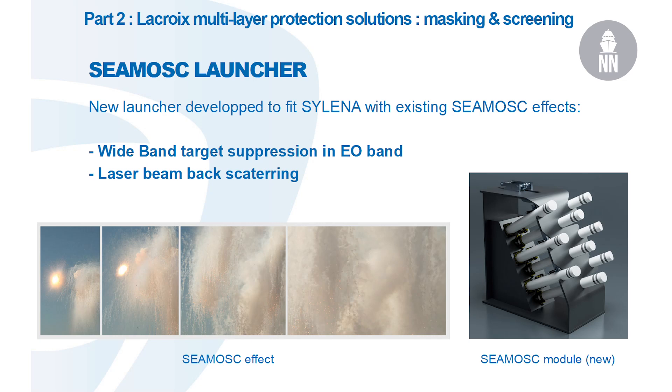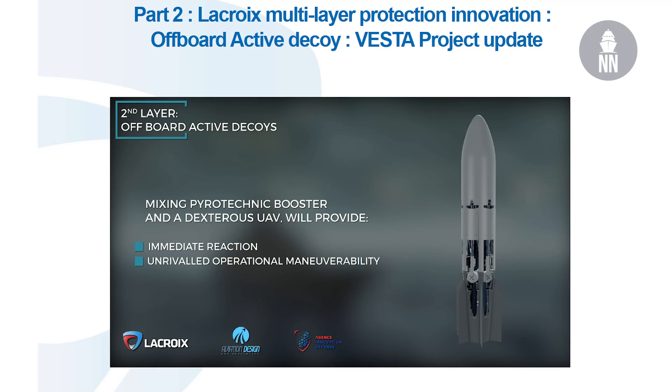Seekers include radio frequency, infrared, and TV. You can see on your smartphone that a camera is very easy to integrate. We are still working on the off-board active decoy. We have made a proposal to the DGA and the Navy. We have a pyrotechnical booster for immediate reaction, and a distalus UAV that provides operational reliability. We have only made a proposal and we are waiting for an answer.